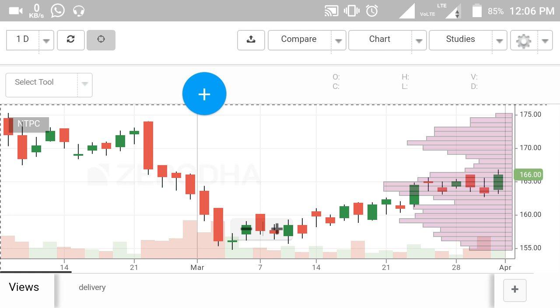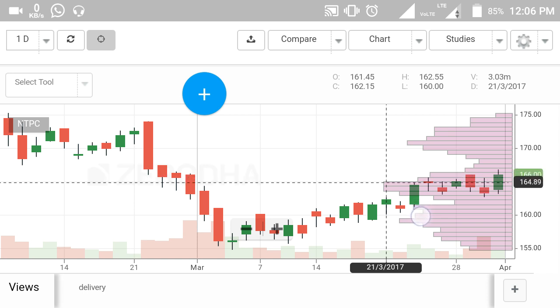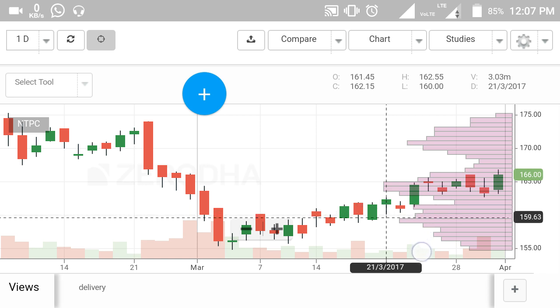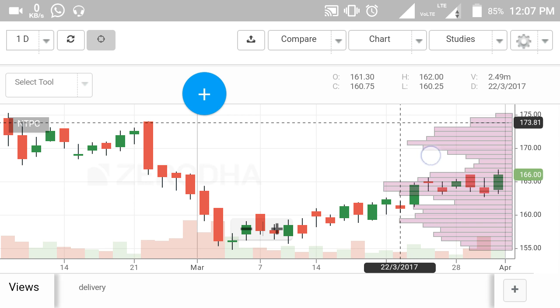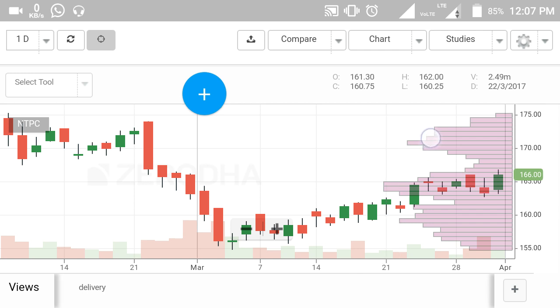This is the NTPC daily chart. NTPC is currently trading around 166 rupees and I am recommending you to buy NTPC around 164 to 166 rupees. The stop loss for NTPC is 158 rupees — you can maintain your stop loss between 155 and 158 rupees. The first target in NTPC is 174 rupees and the second target is 177 rupees.